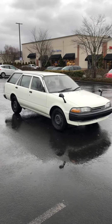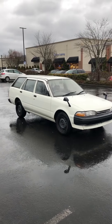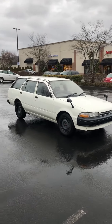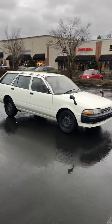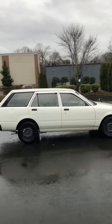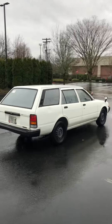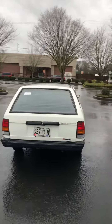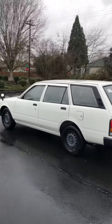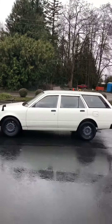Hi there, today we're looking at a 1991 Toyota Carina station wagon, right-hand drive import from Japan. This would be an excellent mail delivery vehicle, and that's why we imported it. It has a rear hatchback with lots of space, the body is pretty straight, and it's front-wheel drive automatic with a 1.5-liter gas engine — a very fuel-efficient little rig.